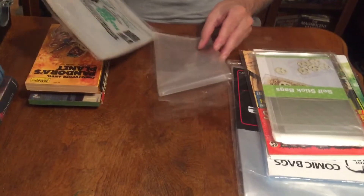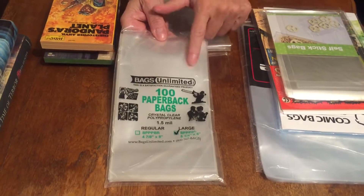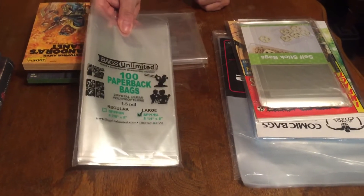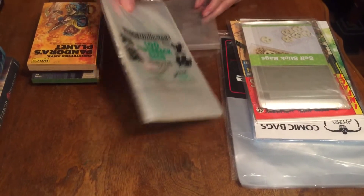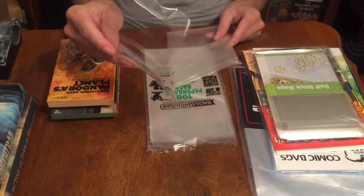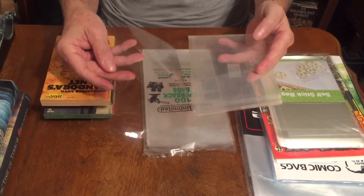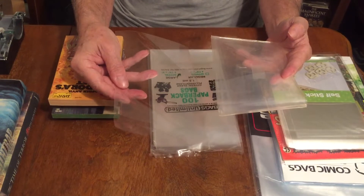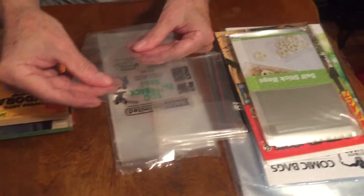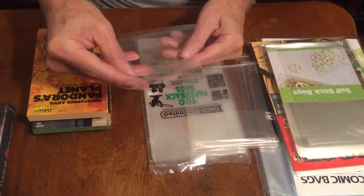I usually get my bags from Bags Unlimited — they come in packs of 100 paperback bags, and we'll have their information listed in the description below. There are other outfits that sell these bags also. These are especially for paperback books, 100 in a pack, and they're 1.5 mil thick. This other paperback bag looks a bit different — these are two different kinds of bags. The shiny, clear one is polypropylene — very crispy-sounding when you handle it.